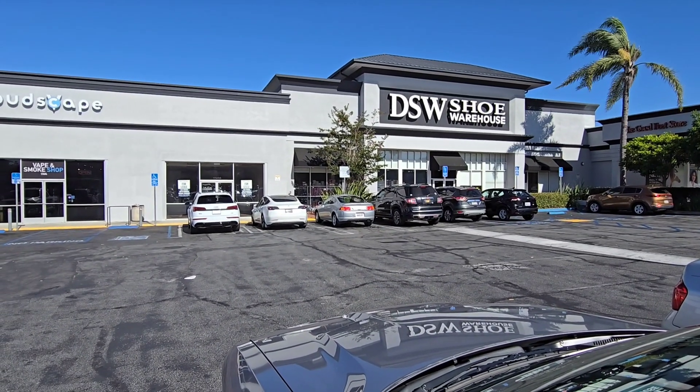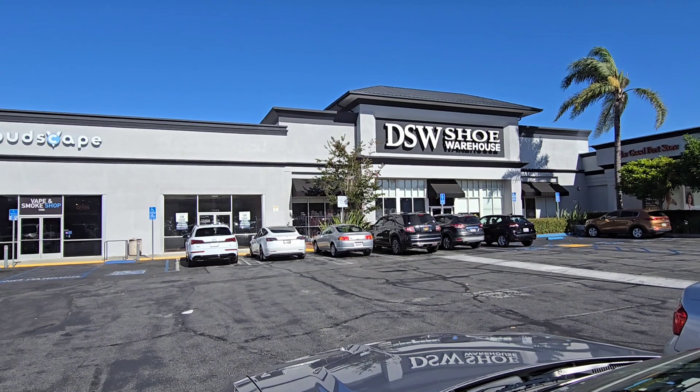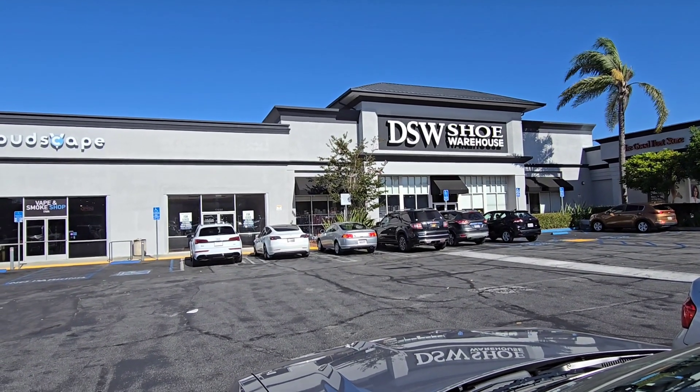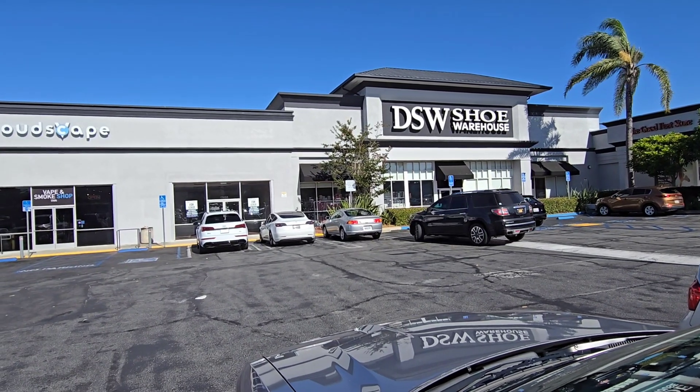Welcome to my channel, Retail Therapy, with me, Shawna Treece. Today we're going to DSW because we know summer is ending and they should have a lot of sandals on sale. Let's go, fam bam.